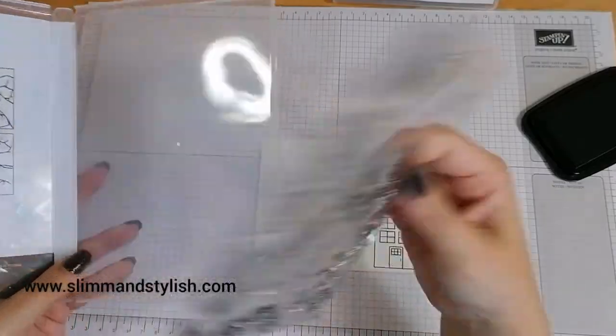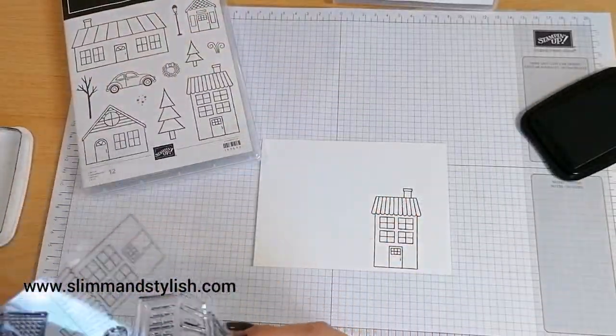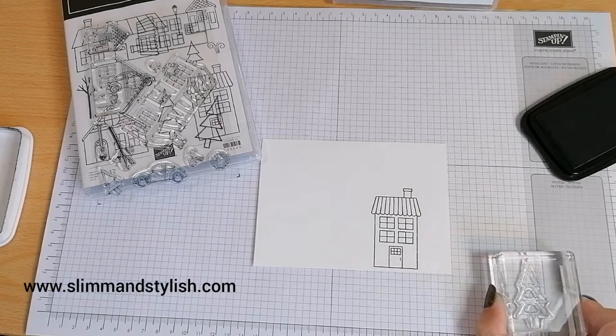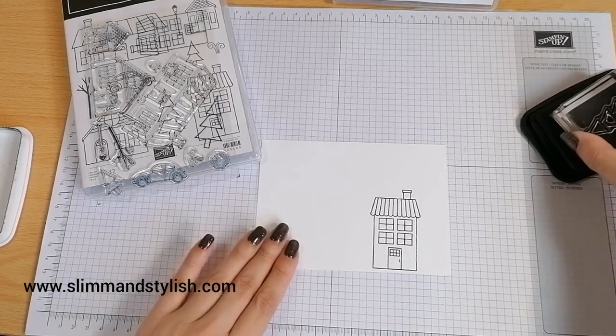I'm just going to take the whole ink sheet out so I'm not constantly reopening and closing it. Now, is my tree too big for my house? You can't have a tree too big for your house — they keep growing and growing — so I'm going to go with the big tree.